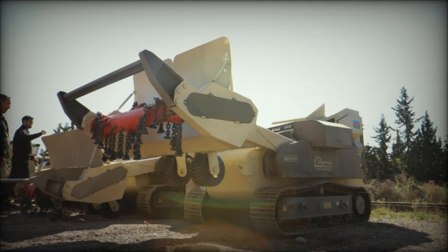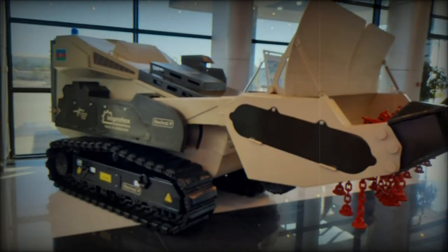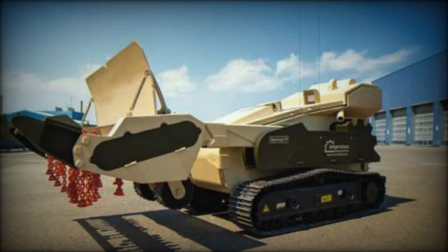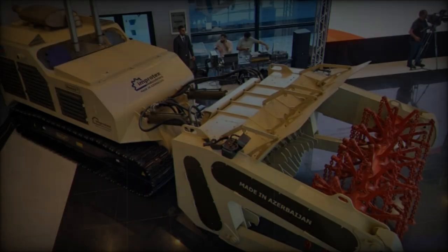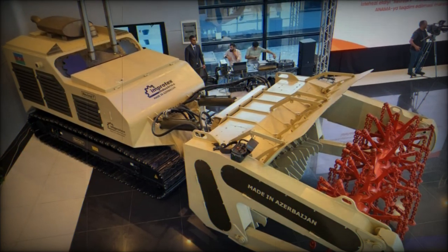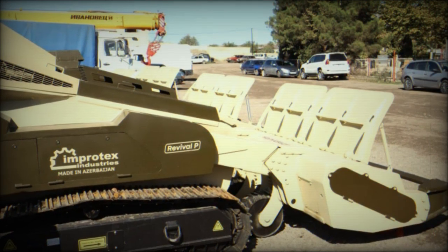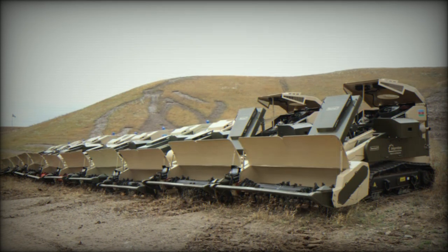The Revival P, designed for neutralizing anti-personnel mines, boasts several technical improvements over previous designs. One key upgrade is its 11% larger flail attachment, which significantly enhances its mine-clearing capacity. The vehicle is equipped with a custom-built AGCO Power 74D engine offering 306 horsepower and 1,200 Nm of torque — a 20% power increase over its predecessors. The Revival P also features a more robust cooling system for uninterrupted operations, along with a larger fuel tank for extended field missions. Its low center of gravity enhances stability, especially in explosive conditions.